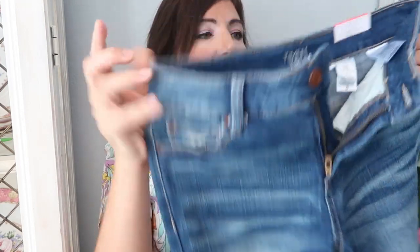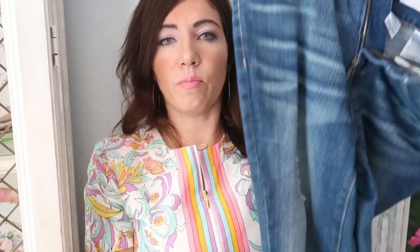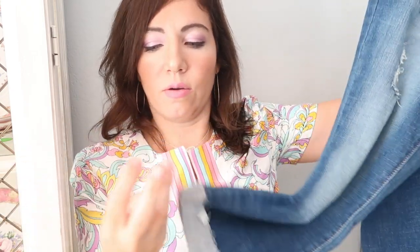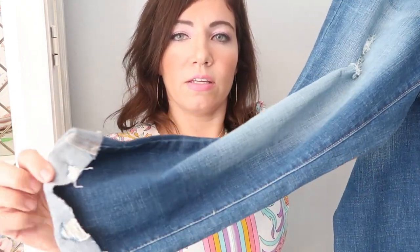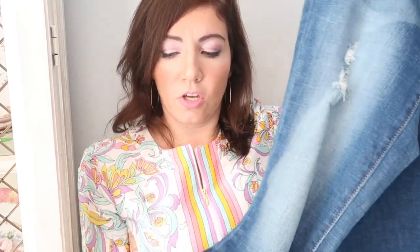I'm going to start off with clothes first and then I'll get to the jewelry — it's pretty much equal both jewelry and clothing. The first thing I got are these crop jeans from Time and True. They're a 23-inch inseam so they are a little bit more cropped, but they're not your usual capri because they do have a wider leg at the bottom. What I really like is they have a little bit of distressing, like a frayed edge.